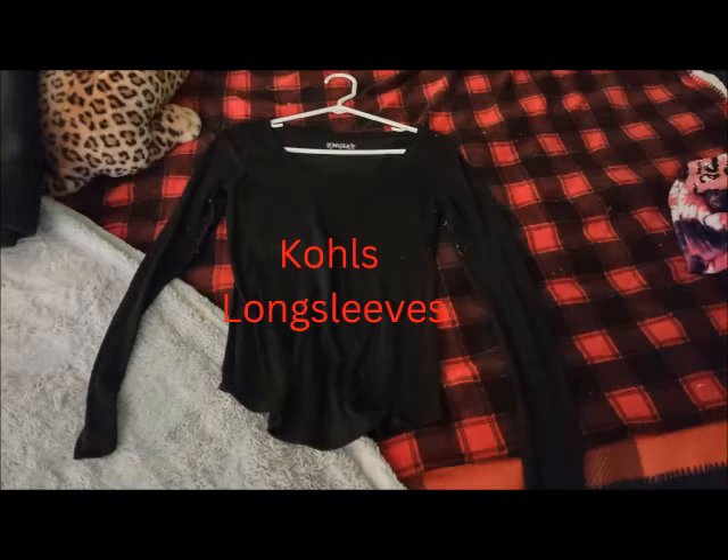The next ones are the long-sleeved shirts from Kohl's. I tend to lean towards the So brand, but if it's a long-sleeved shirt from Kohl's, I'm probably buying it.